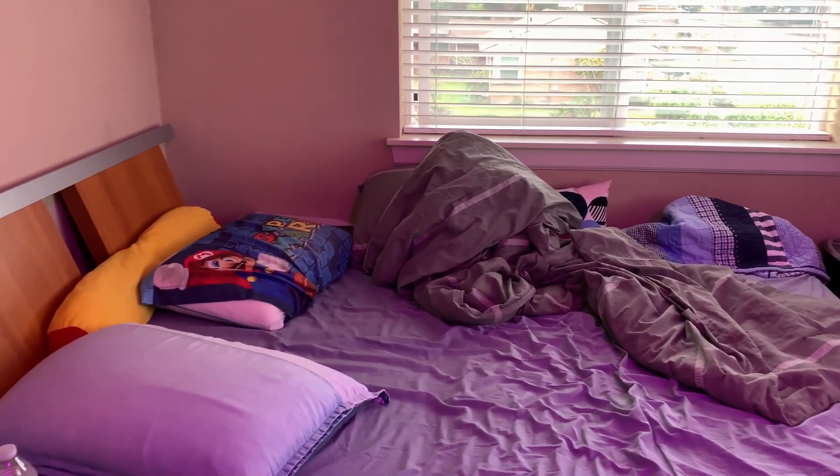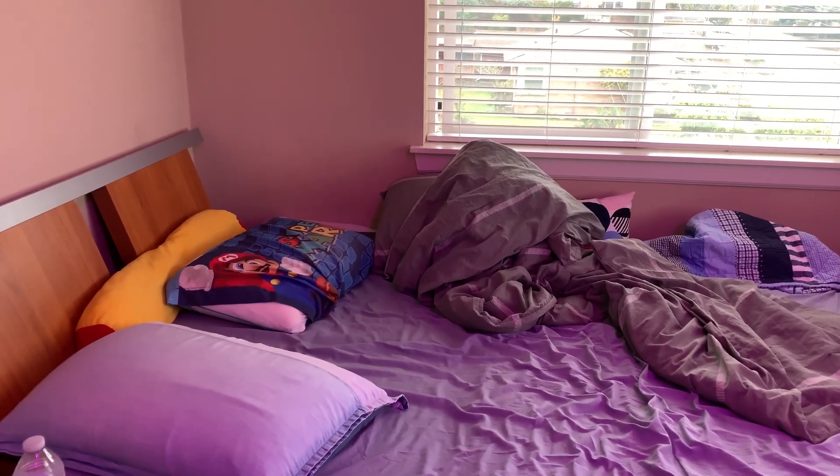Here we got the most important part of my setup — the bed. Now this is where all the magic happens.